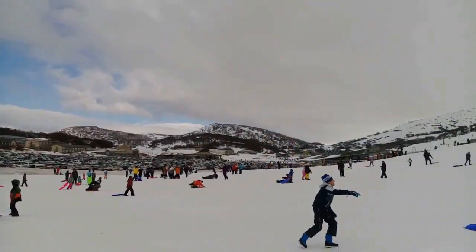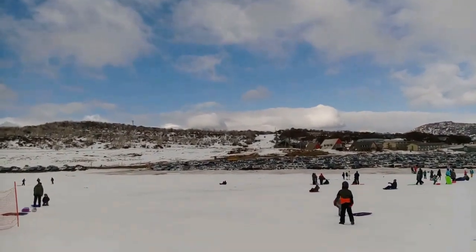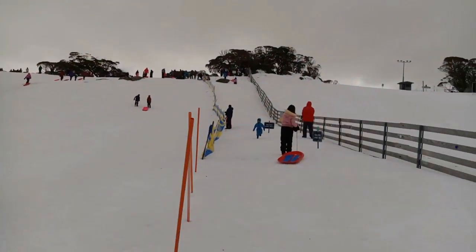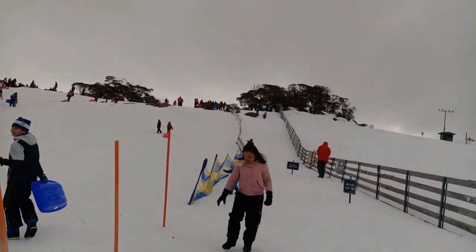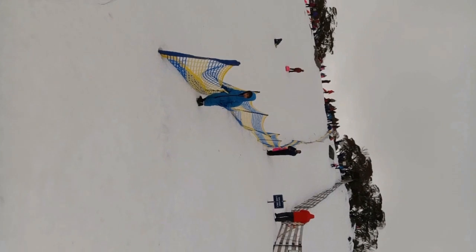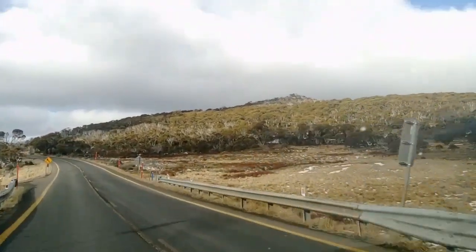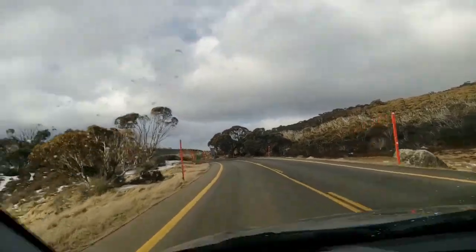This is just one part of Snowy Mountain, but for me it was the best part because you are able to slide very easily. I don't know skiing and didn't have enough time to learn it. This is the place where we were coming back from Perisher Valley, heading towards Sydney.